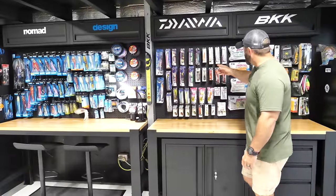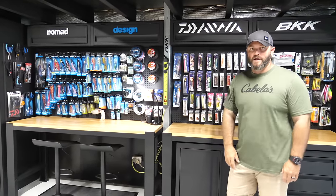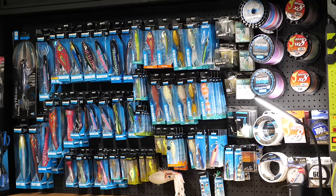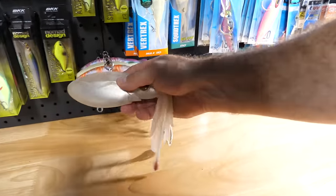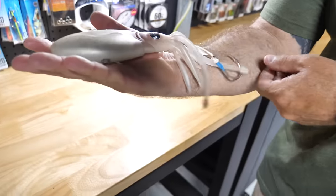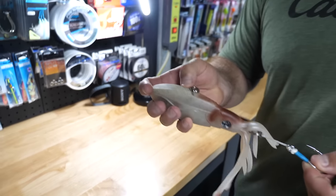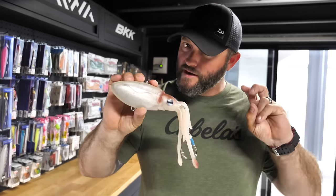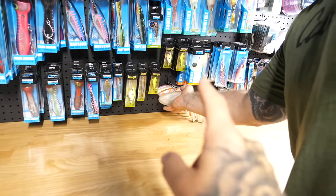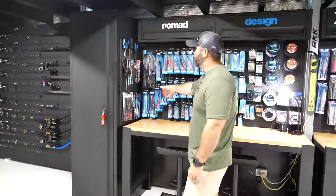We've got Cutter Masters, Double Clutches, Saltiga, Rough Riders — probably the best flats lure ever created. Five stars. We break into the braid and all the little soft plastic stuff too. Check this out — in January we managed to get our hands on a massive soft plastic squid: 600 grams, guys. That is insane. It's designed for deep dropping, but I have a hunch a big red might be on it. These should be in store in a couple of weeks.